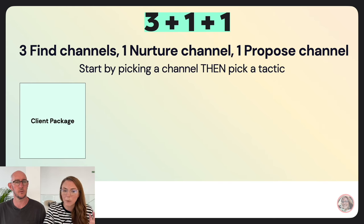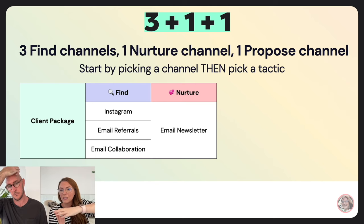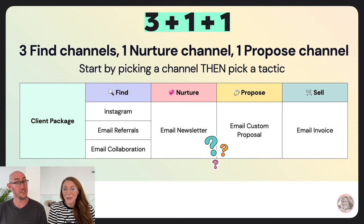For example, selling a client package: your three plus one plus one might be Instagram, email referrals, and email collaboration all funneling into your email newsletter, with a custom email proposal, then an invoice. You might wonder: how am I moving people from my newsletter to a custom design package proposal? We have a whole second part of this explainer to get through, with some hidden stages between the stages and marketing recipes coming up.